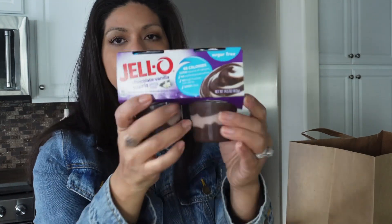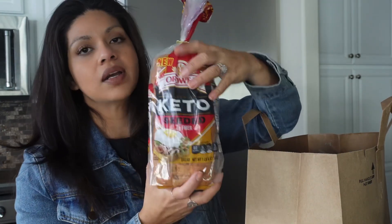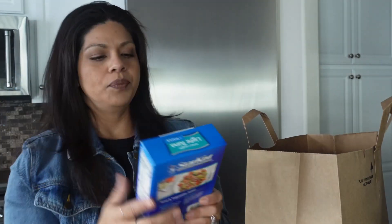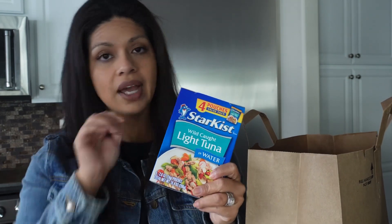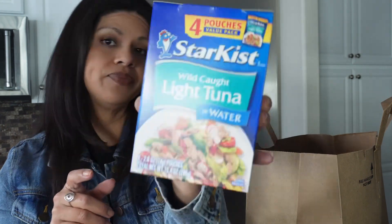I grabbed some sugar-free jello swirls just to have in the fridge. Then some more of our keto bread — I cannot recommend this bread enough. If you are trying to move to a healthier bread, this tastes like regular bread and is really high in fiber. It's a staple in our house. I picked up some slightly salted rice cakes and a Star Kiss light tuna in water — the four-pouch pack. You get a much better deal buying the eight-pack at Walmart for the same price, so stock up there when you can. I also grabbed a big container of light spring cheese — good to snack on and great for lunches.